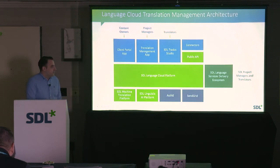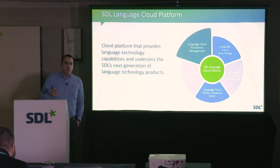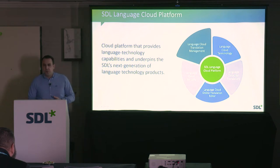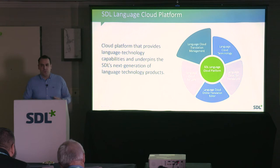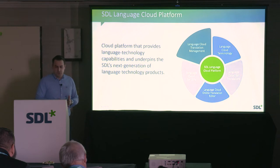We're also looking at Language Cloud for Translators. Think of it as an Office 365-like environment for individual translators, where you can store your translation memories and projects in the cloud, and also enable groups of freelancers to collaborate much more easily — which today is very difficult because they work in a desktop application like Studio.